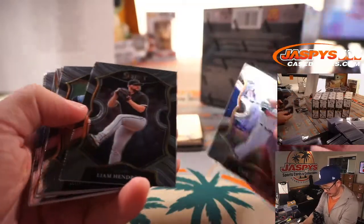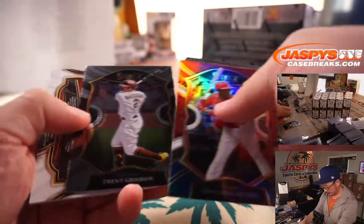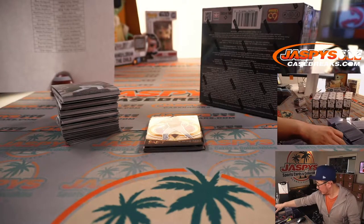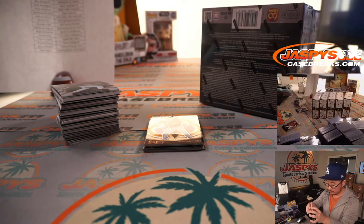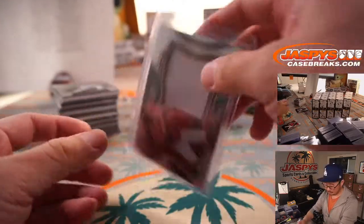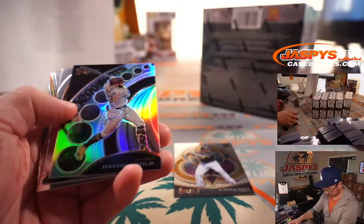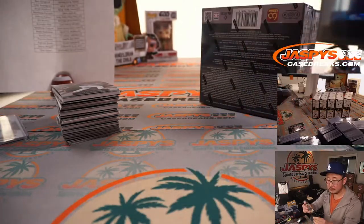All cards ship, so everything you see here will ship, and obviously the hits. There's Pavin Smith. We'll do a quick recap at the end of this as well. Pavin Smith for Ben and the Diamondbacks. Hi, Jeff.